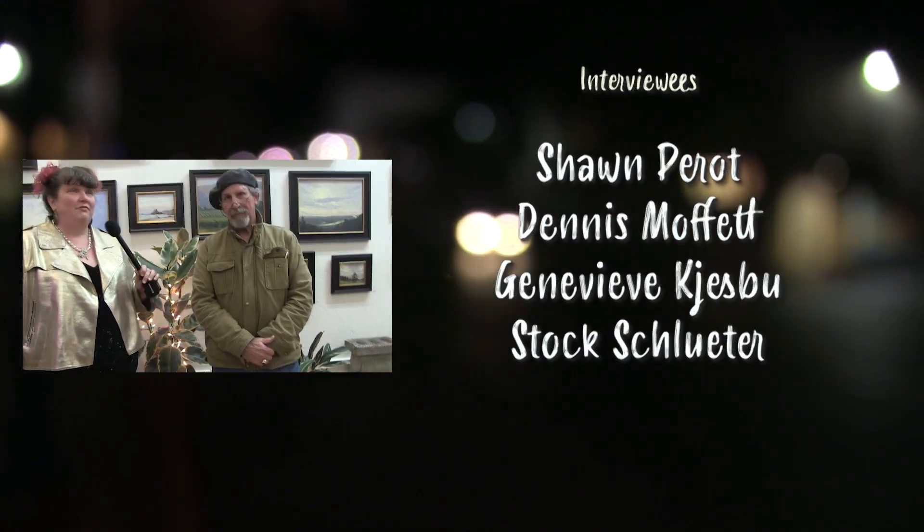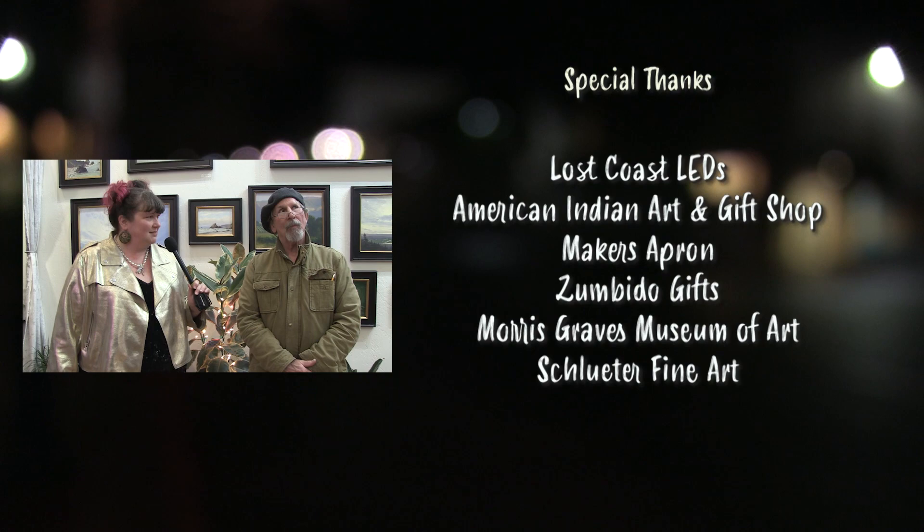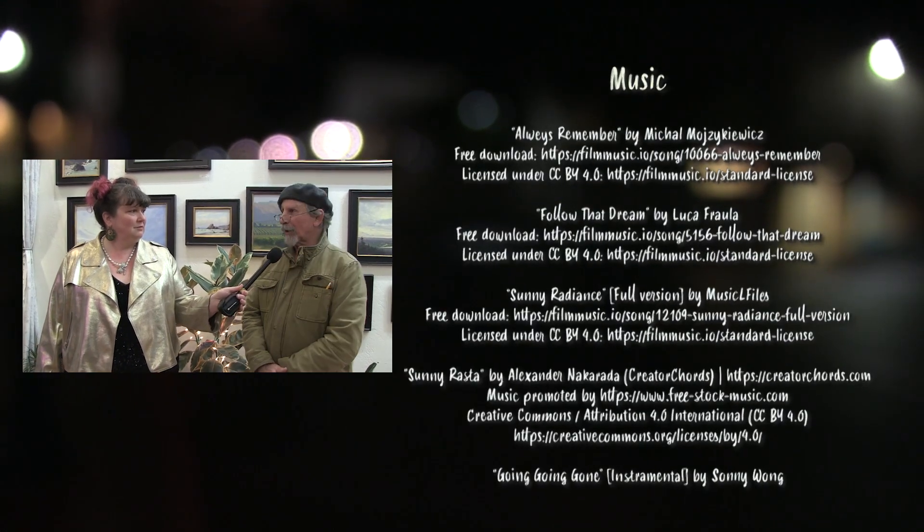Oh gosh, a favorite piece — do you have a favorite piece that's in the show right now? Yeah, the one I just sold.